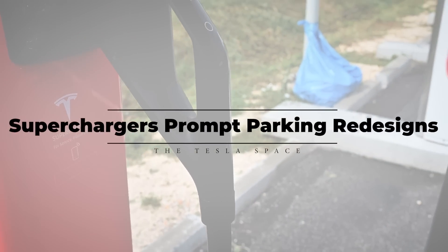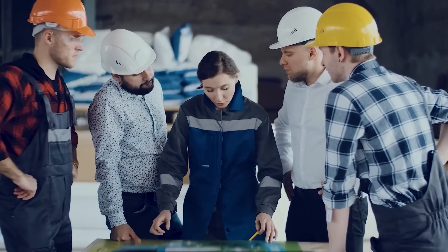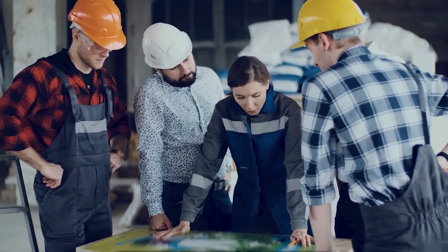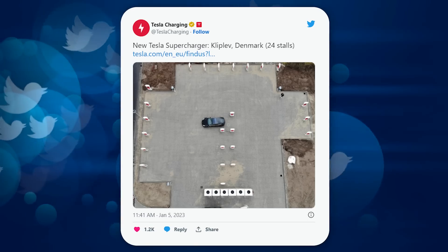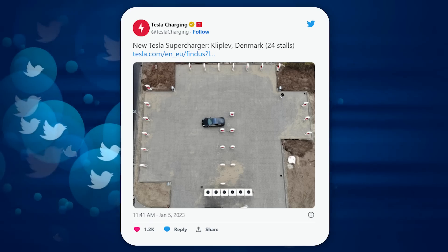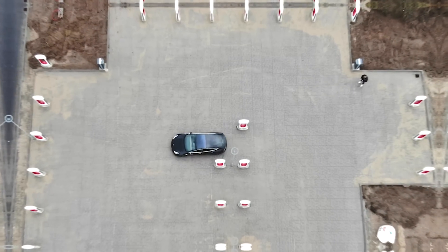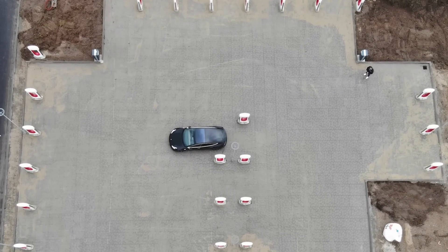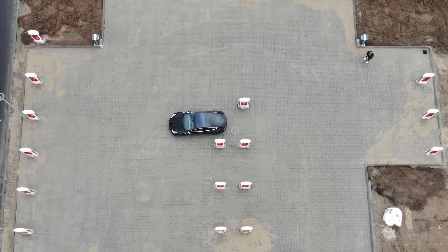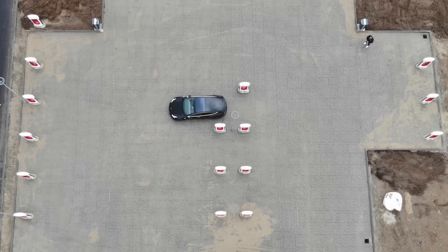With changes in charging technology over the last couple of years, it's understandable that Tesla would need to experiment with how their charging stations should be laid out. In a January 5th post on their Tesla Charging Twitter page, the company shows off one of the newer configurations in Denmark, hoping to add efficiency to their charge stations. In an overhead drone shot, we see a small parking area that's been readied for testing.